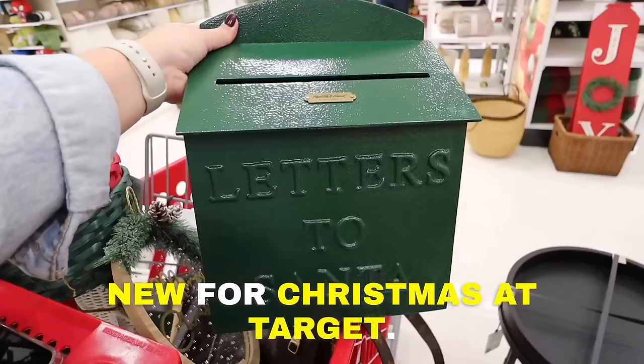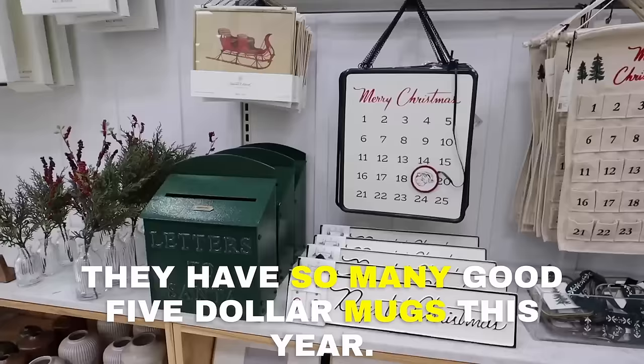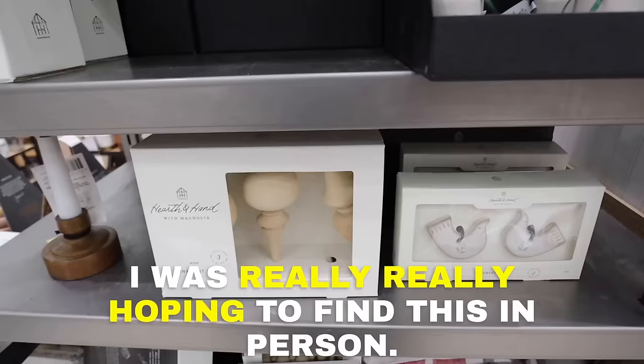Today we're looking at everything new for Christmas at Target. They have so many good five dollar mugs this year, and I'm so excited about these new Hearth and Hand items. I was really hoping to find this in person — I am hitting the Christmas jackpot today! Welcome back to my channel. We have a ton to cover so let's jump in.